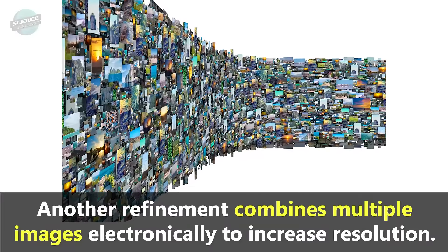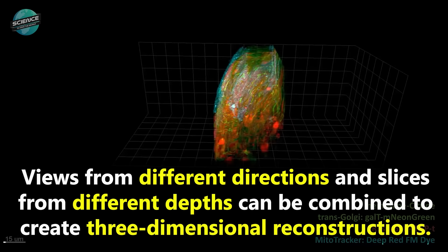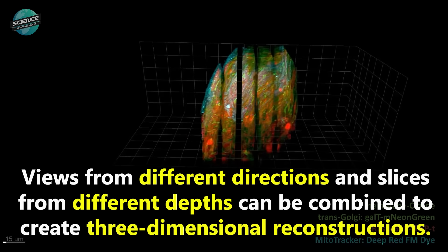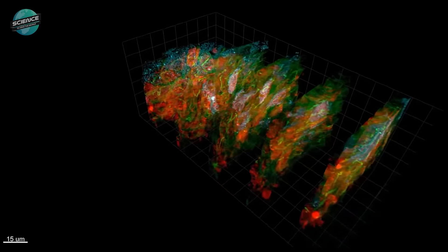Another refinement combines multiple images electronically to increase resolution. Views from different directions and slices from different depths can be combined to create three-dimensional reconstructions. Most recently,